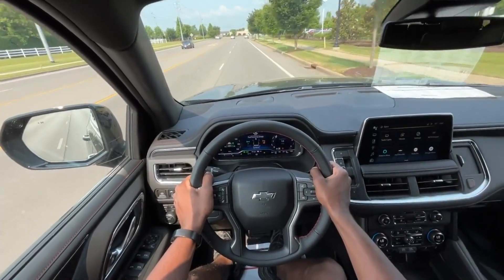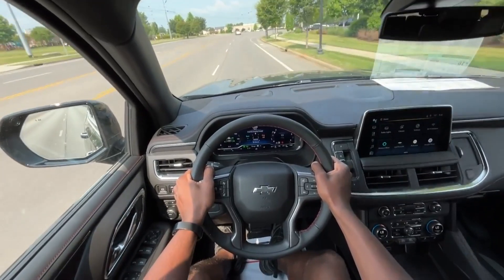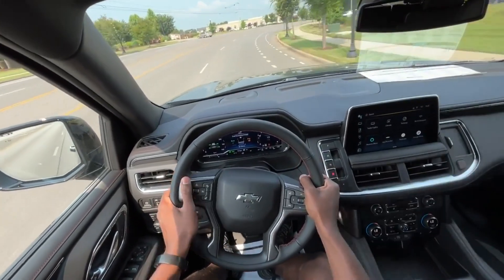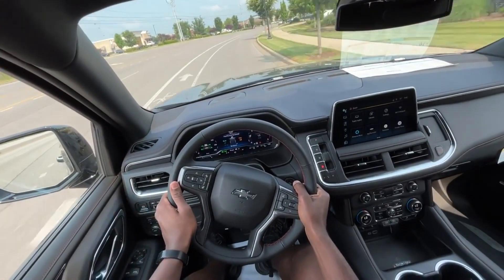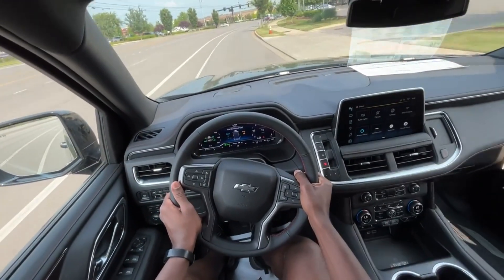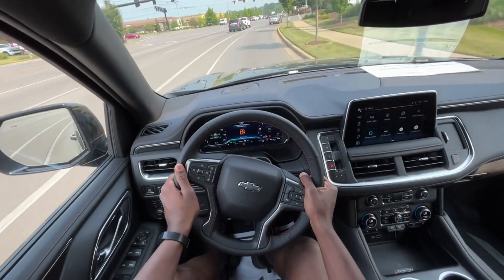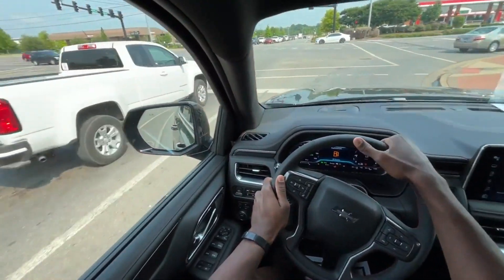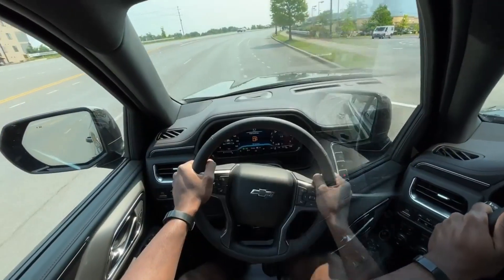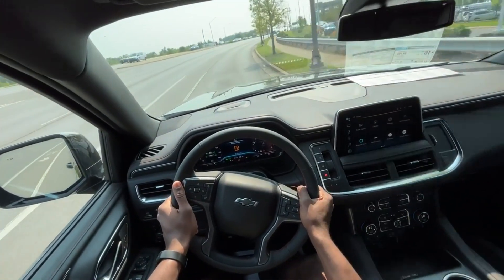Starting the test drive in this Tahoe RST — love the powertrain setup in general, with the cat-back exhaust, the performance air intake, and the bigger 6.2 liter V8. It just has a nice growl to it, feels like the older Yukons and just how burly they sounded. And the ride, even on these 20s, is pretty comfortable.